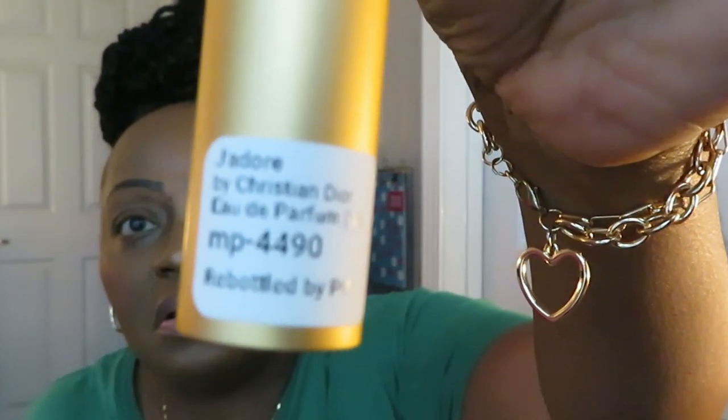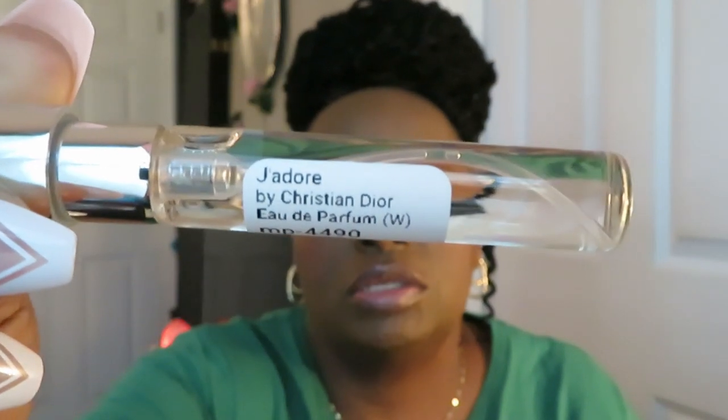Let me take it out before I smell it so y'all can see — it's the J'adore. Let me smell it. Yeah, yeah — that smells just like it. Mm-hmm, yep, just like it. I'm satisfied with it. And when they say re-bottle, okay — this smells exactly like the real J'adore. That's all I'm gonna say.